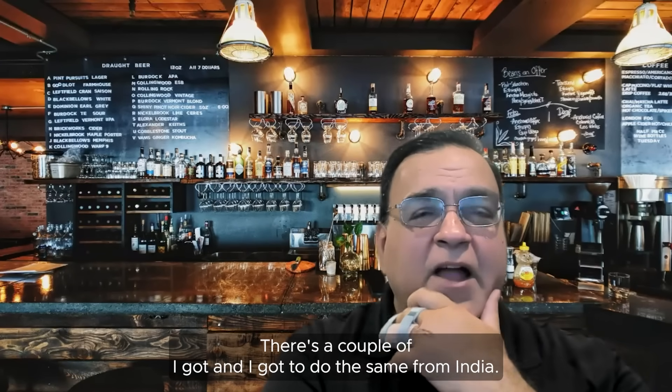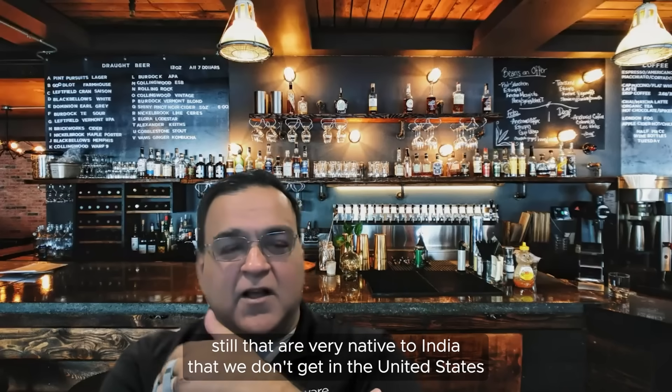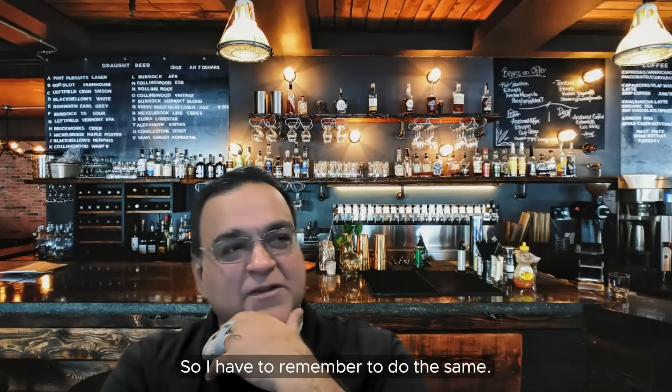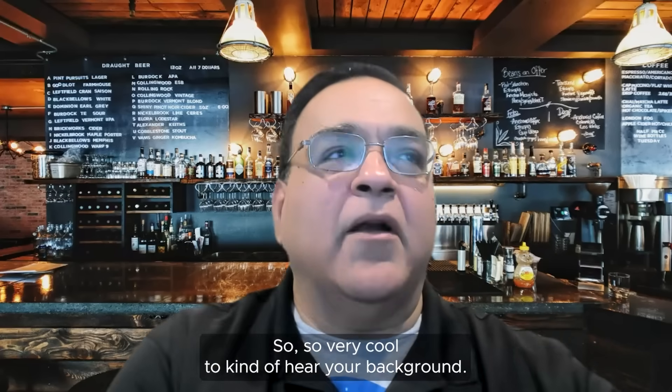There are a couple of drinks from India that are very native and we don't get in the United States or anywhere else — I haven't seen them in Europe either. So I have to remember to do the same.